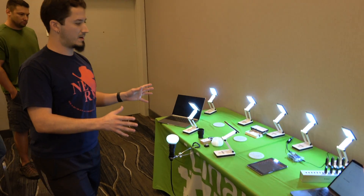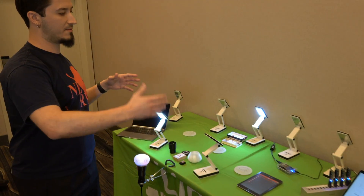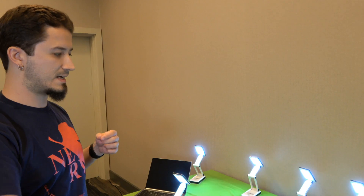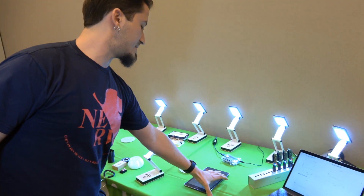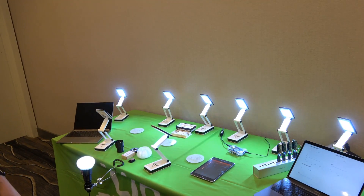Now you'll see they're all blinking the same pattern because of the distance — the radio is really good. In order to have the blinking really slowly and show that they're actually going over several hops, we'd need a bigger space. But we could try to stress it out; I think they're all going to be blinking this way.